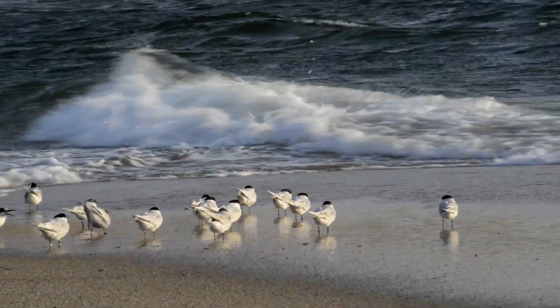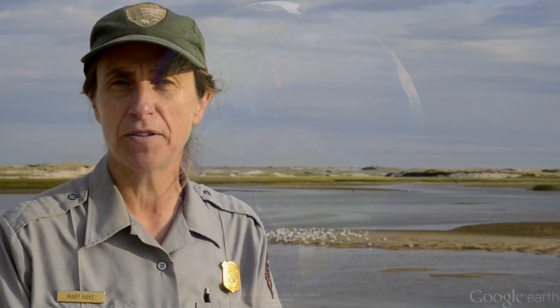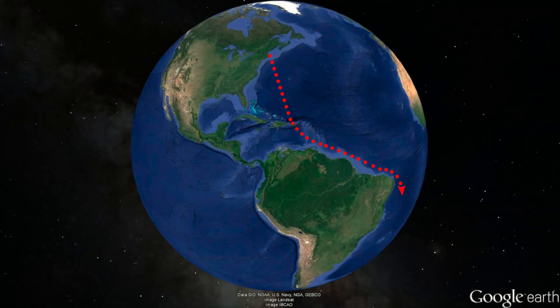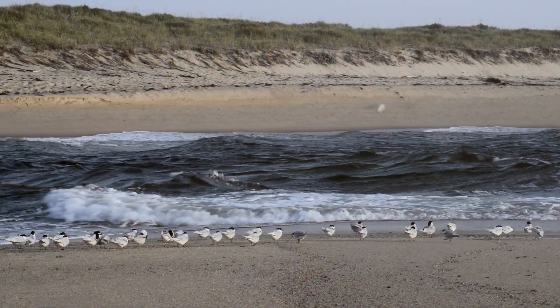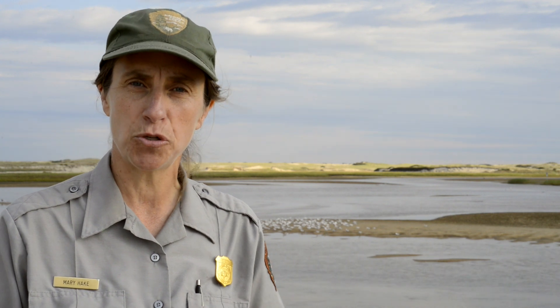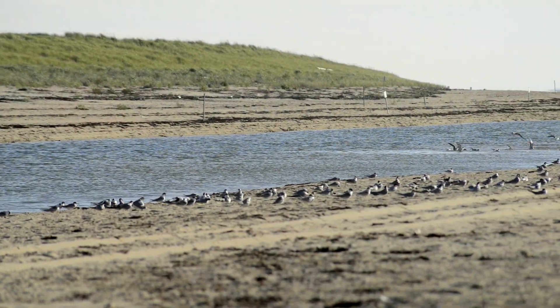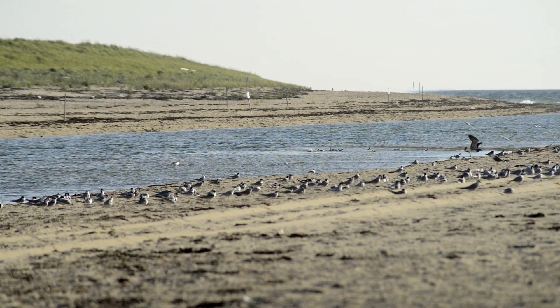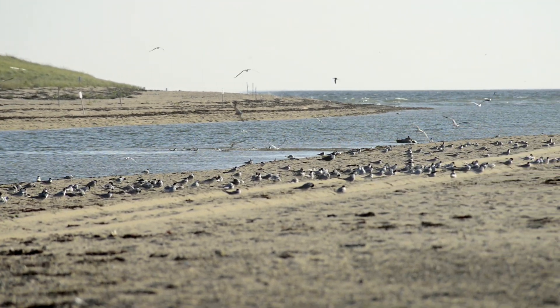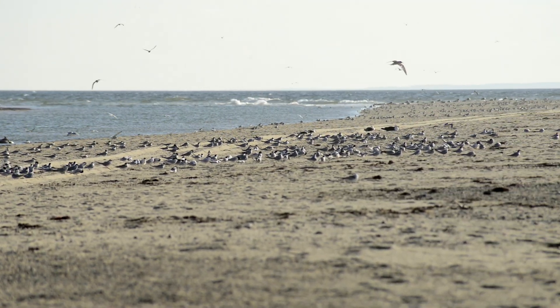Birds migrate mainly because they can't make a living year-round where they are. Many birds migrate thousands of miles. The terns here migrate over 4,000 miles, most of them to South America — a very long distance migration. It's estimated that over 75% of the North American breeding population of roseate terns comes here to Cape Cod National Seashore during migration, making it an extremely important concentrated area for these birds and a great responsibility for the National Park Service to provide this critical habitat.